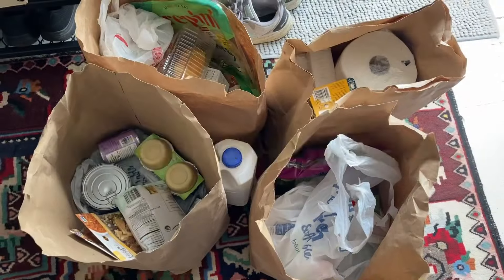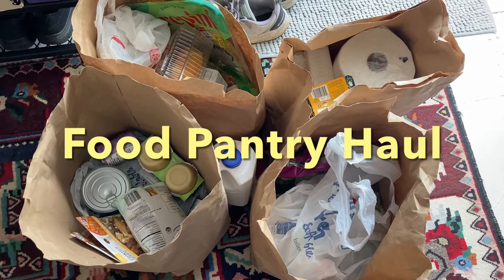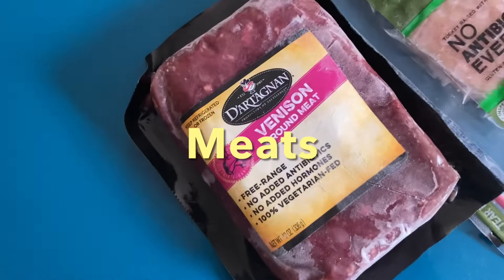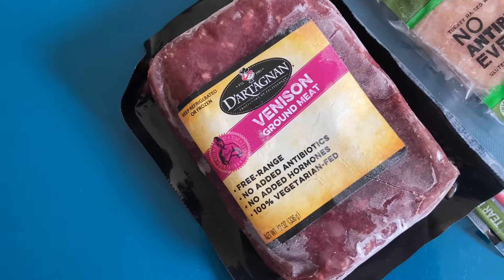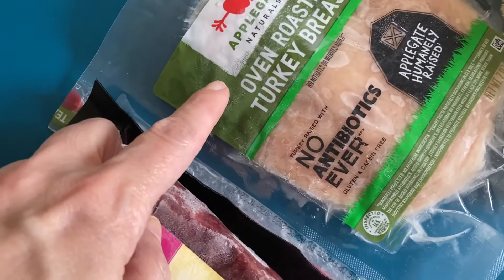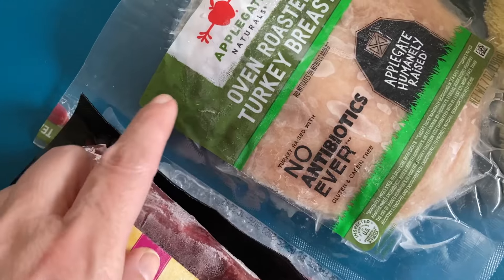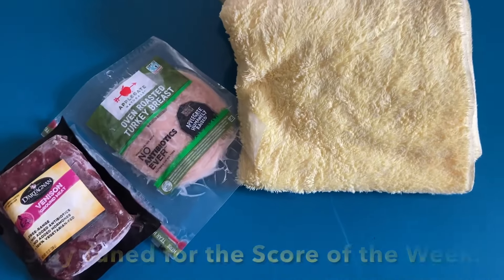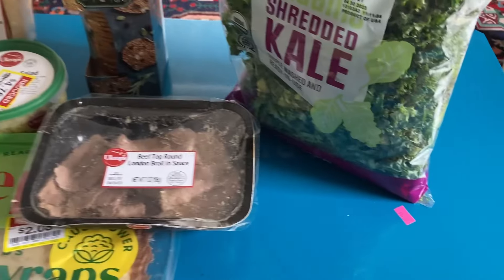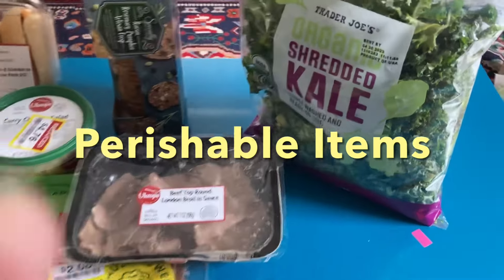Back to my living room for today's food pantry haul. First up, let's take a look at the meats. We've got this venison ground meat — that's deer meat — we've got this frozen oven roasted turkey. Under the yellow towel we have the score of the week, so please stay tuned.